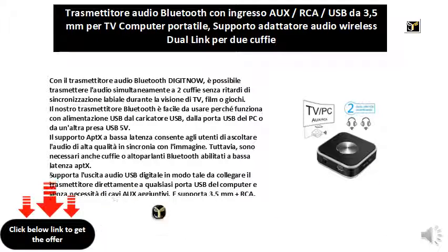Our Bluetooth transmitter is easy to use because it works with USB power from the USB charger, from the USB port of the PC, or from another USB 5V socket. Low-latency aptX support allows users to listen to high-quality audio in sync with the image.